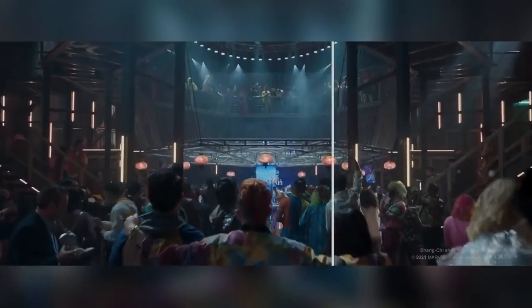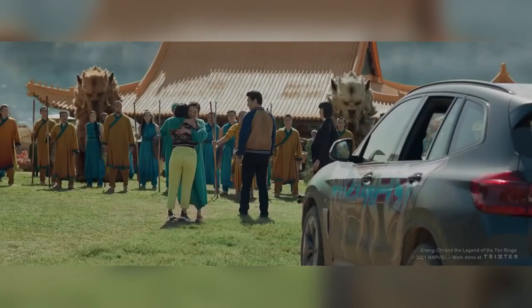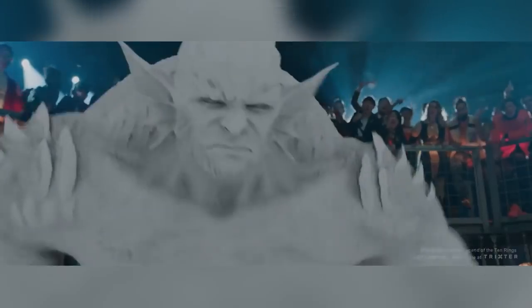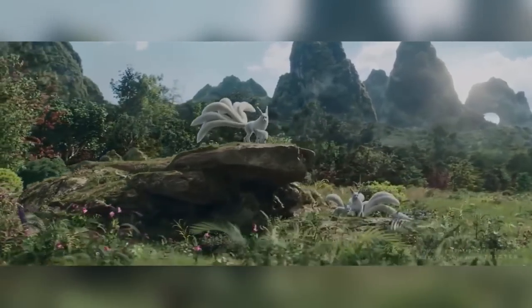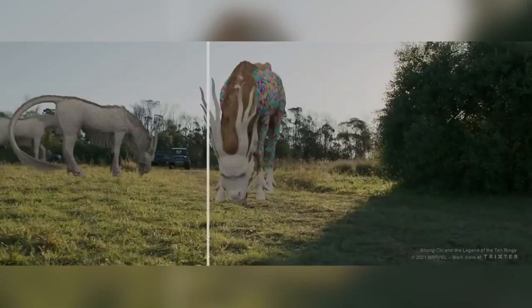Trickster was given the tricky job of creating creatures based on Chinese mythology and making them look real whilst still maintaining their magical feel, constantly battling to maintain the illusion. They had to create a fox with nine tails, a horse with scales and a dragon's face, and a creature with no face, four wings, and six legs — and make us believe they were real.